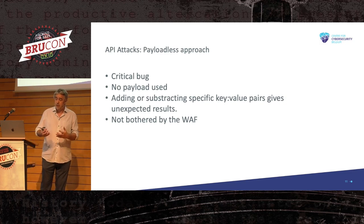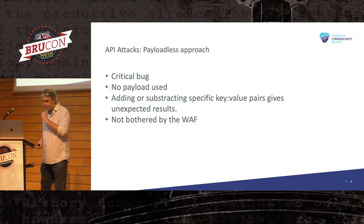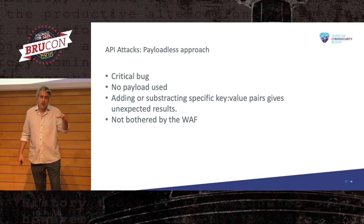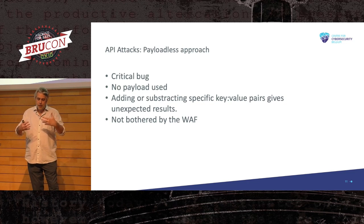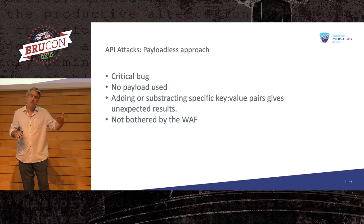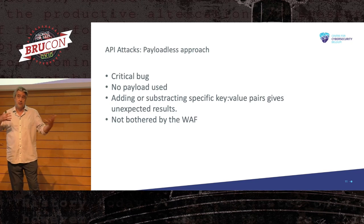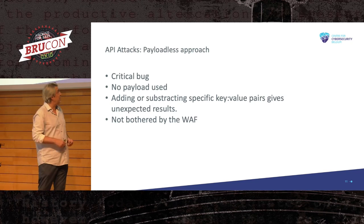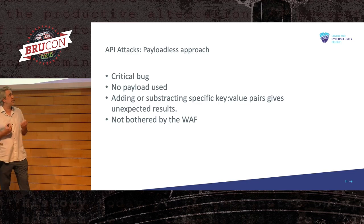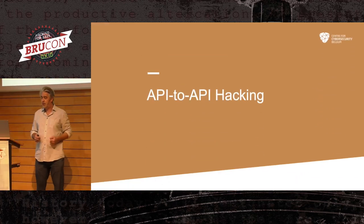This situation is very different from putting user ID false or user ID null — then the key exists but just holds no value. A very different situation from comparing something to something that completely doesn't exist. To conclude this first simple API payloadless approach: we have a critical bug with very sensitive documents, but we didn't use any payloads — nothing for a WAF to trigger on, no patterns to detect. Adding or subtracting specific key-value pairs can give unexpected results. I also remember a case where adding one very specific key caused the server to return the same response but with all headers in lowercase, which turned out to be web cache poisoning between two APIs.